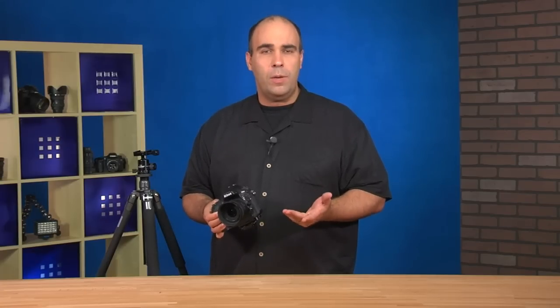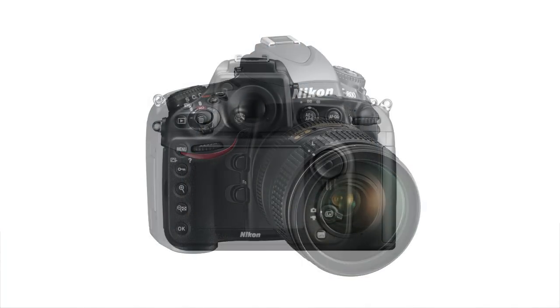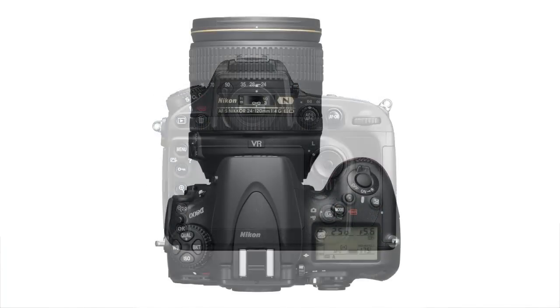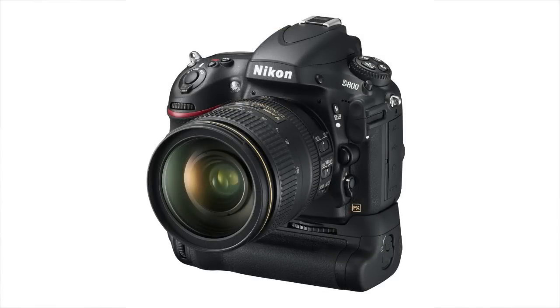We've got 12 white balance presets, very versatile, and 51-point auto focusing, so it's very, very fast. What I like is that it's weather sealed — this is a pro body, so it's going to be great in the outdoors. You've got a nice solid grip, easy to hold on to, and if you want, there's an optional battery grip you can add on as well.